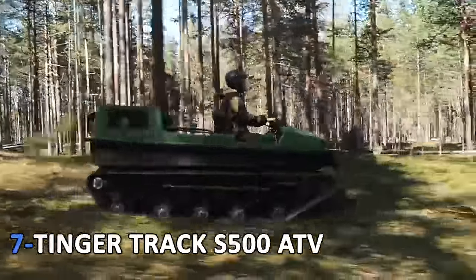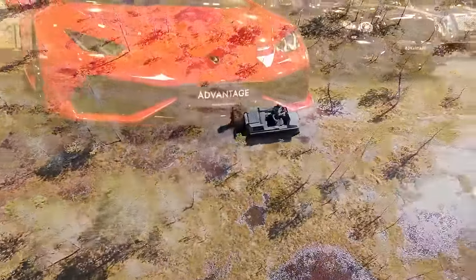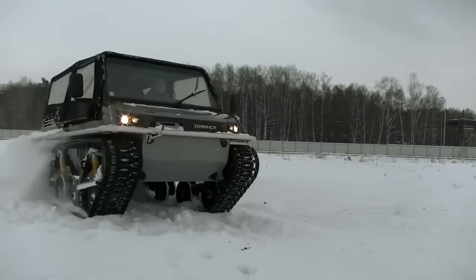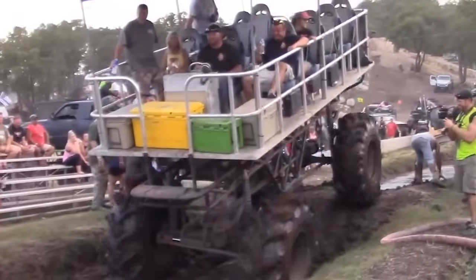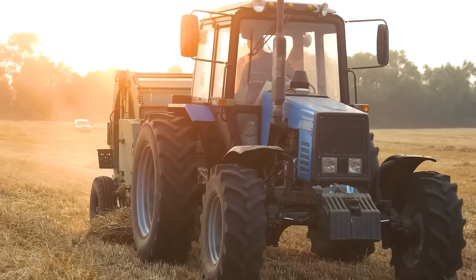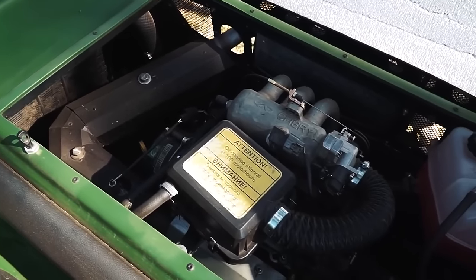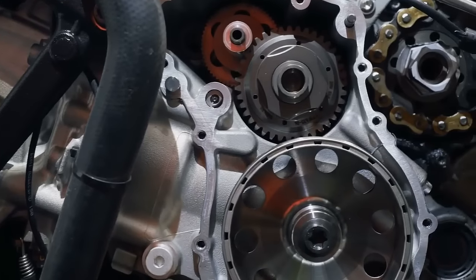7. Tinger Track S500 ATV. This is a multi-purpose off-road vehicle that does the job of five different automobiles. It possesses the snow resistance of snowmobiles, the amphibious properties of amphibious ATVs, the ability to cross swampy areas like a swamp buggy, toughness against bad terrain like a quad bike, and transportation and work capabilities like a tractor. The four-stroke engine is extremely reliable and energy efficient, while the tracks are made of reinforced high-strength steel. Strong durable chains are present along with user-friendly steering.